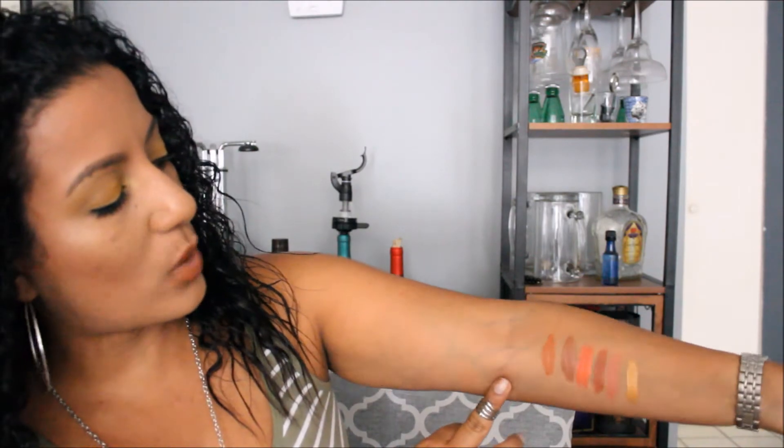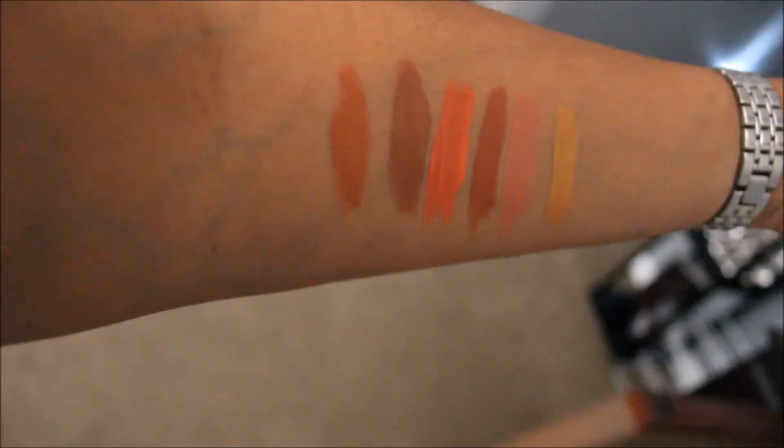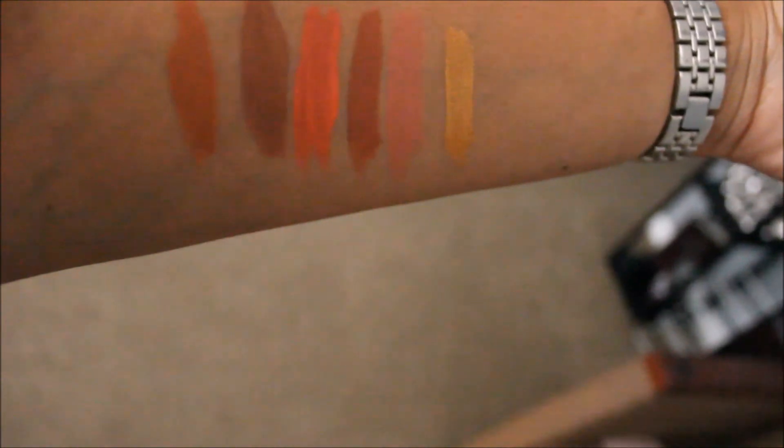So those are all the liquid lipsticks that I bought from Shop Miss A. I'll add a clip of lip swatches so you guys can see the true colors and how they look on my skin tone. I do want to say that the darker shades had more pigment than the lighter shades — you have to reapply two or three times before you actually get the color you're looking for. So stay tuned for the lip swatches at the end.